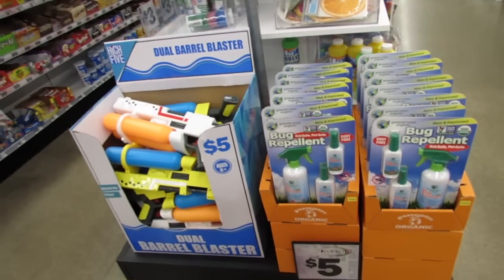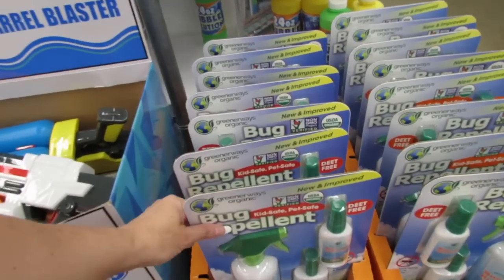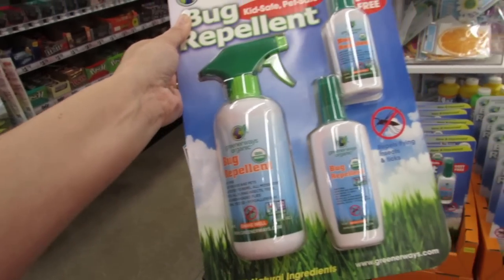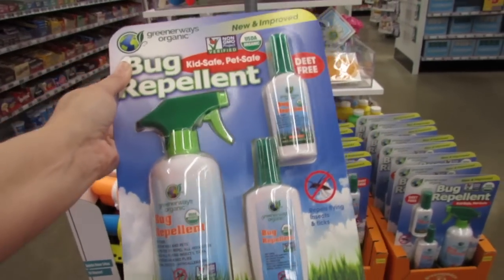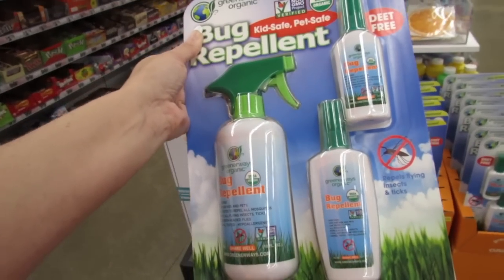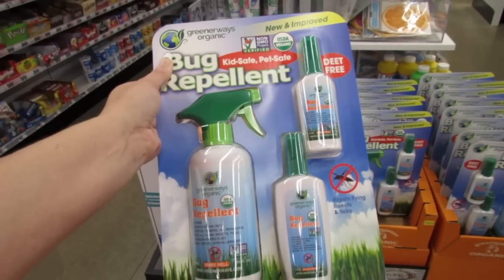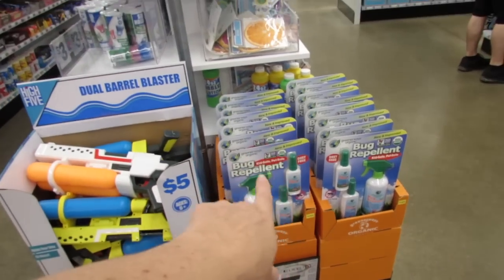Since we're talking about sunscreen, we might as well talk about bug repellent. This is a really nice deal and it's kid safe and pet safe. It's DEET-free and it's by the company Greener Ways Organic, so it has 100% natural ingredients. This is a whole lot of product for five dollars — it repels flying insects and ticks. If you live in the Midwest like I do, you definitely need something to keep the ticks, mosquitoes, and gnats away.